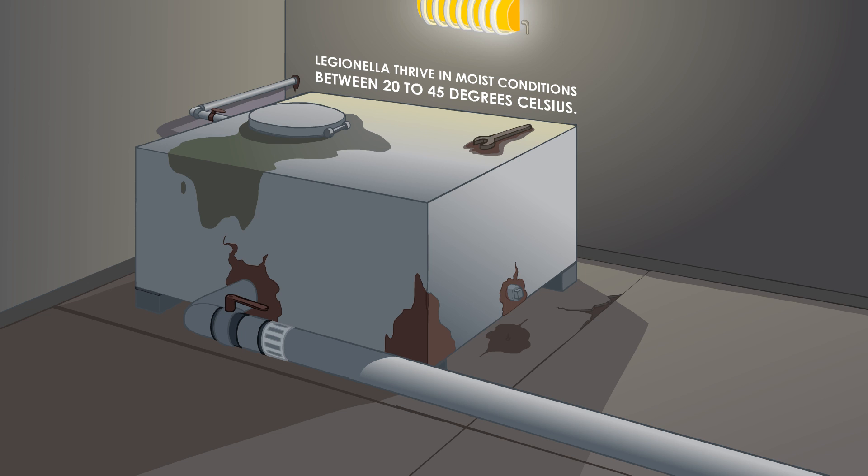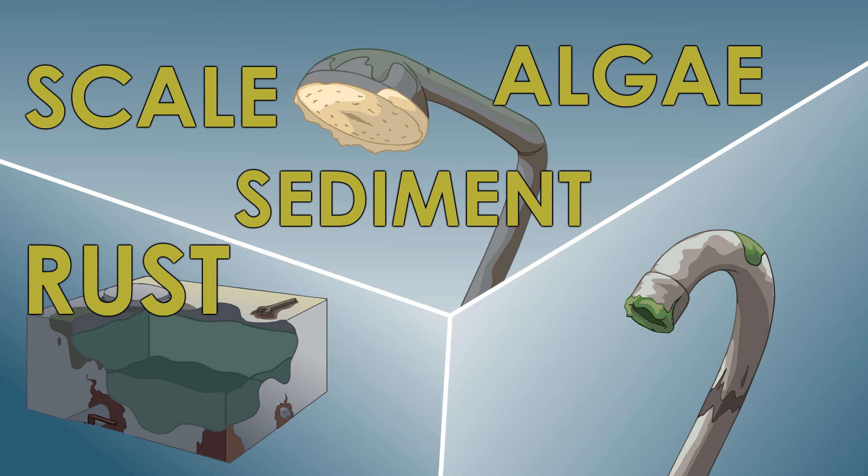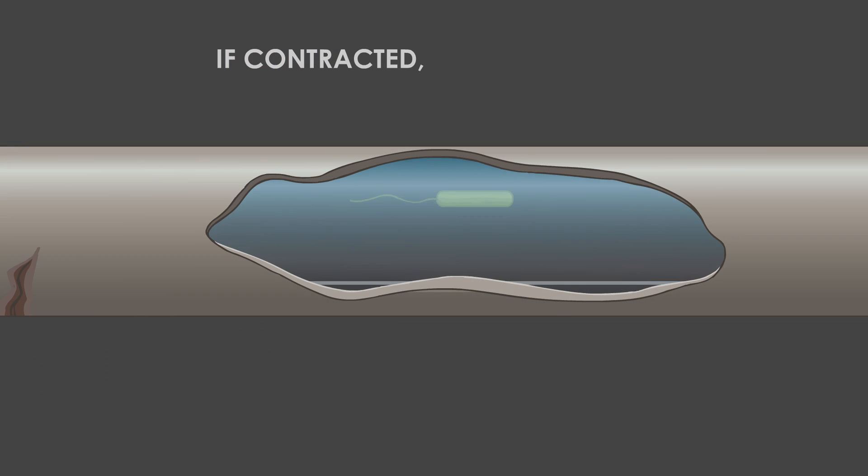Legionella thrive in moist conditions between 20 to 45 degrees Celsius, feeding on nutrients from scale, sediment, algae, rust, sludge and organic matter.